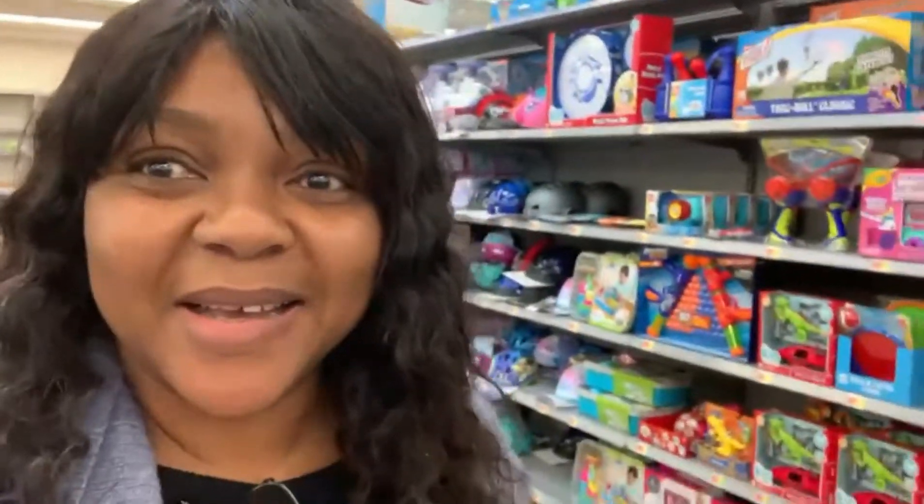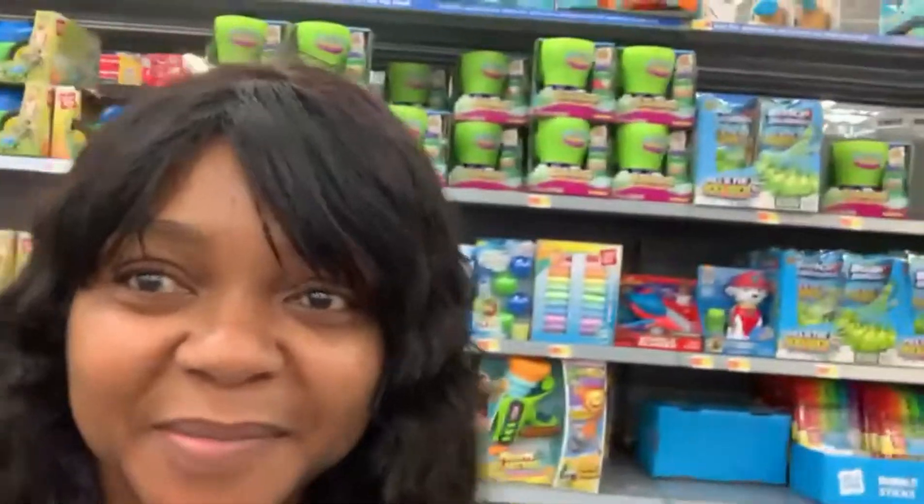Hi guys, how is everybody doing? I'm at Walmart shopping for grills. I'm looking at different options for grills, so I'm taking you guys along - let's shop for grills.